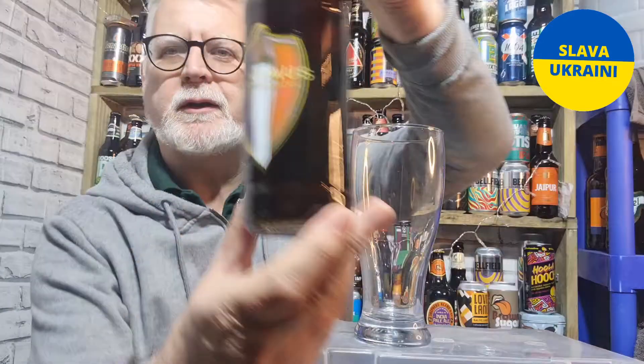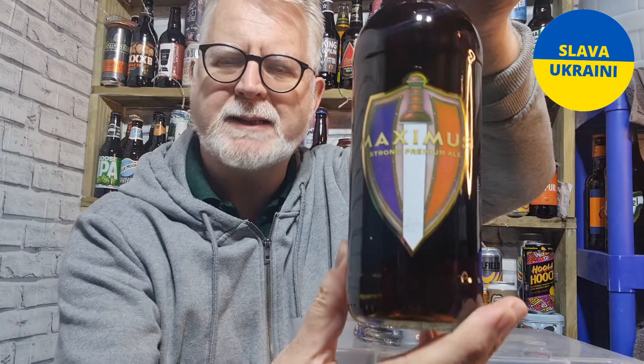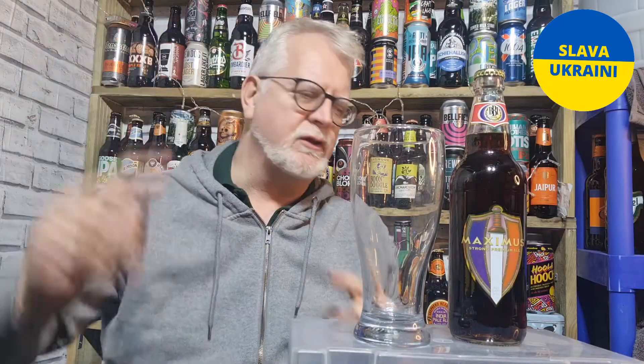Hello everyone, welcome to Andy's Beer Reviews — let's drink some beer shall we. This is Maximus, from Maxim Brewery in Houghton-le-Spring, which is halfway between Durham and Sunderland. It's 6% ABV, and I'm excited to try this one.